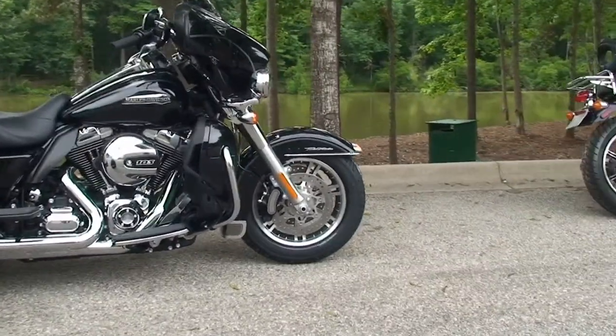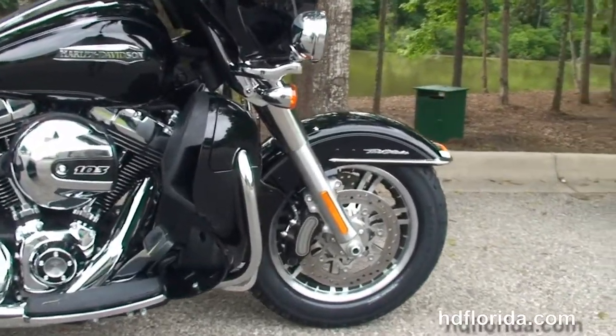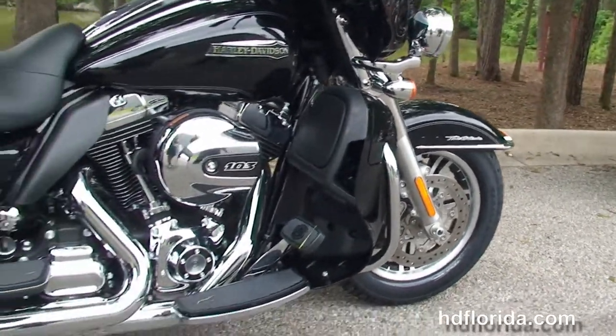This Tri-Glide starts out front with the all new 49mm front forks that are lengthened and raked out for stability. We've got the low profile front fender with new fender medallions, the floating rotors and six piston Brembo calipers.